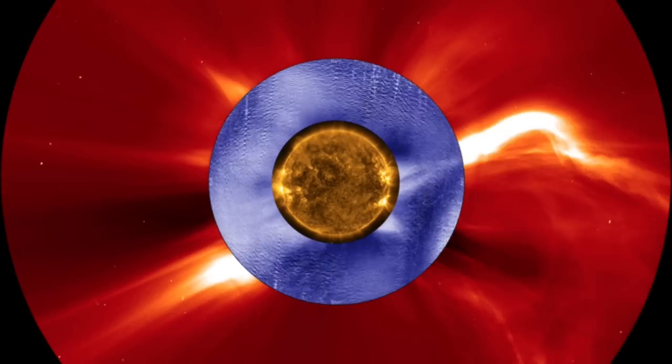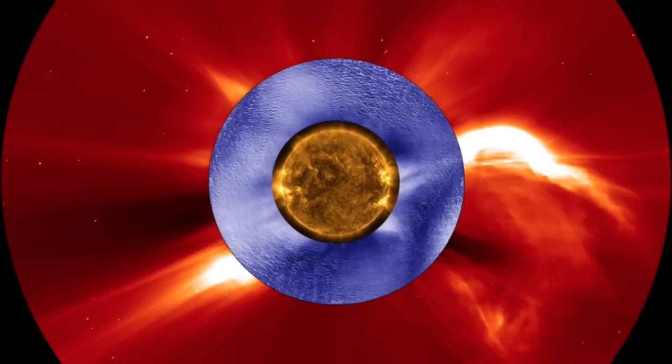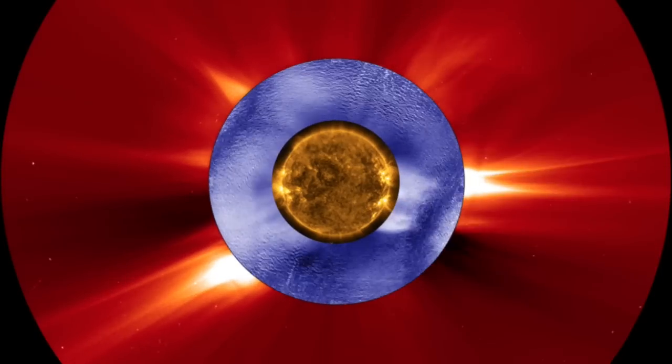Also linked for you is a NASA article describing how they plan to combine heliospheric observations to give advanced radiation storm warnings for astronauts.